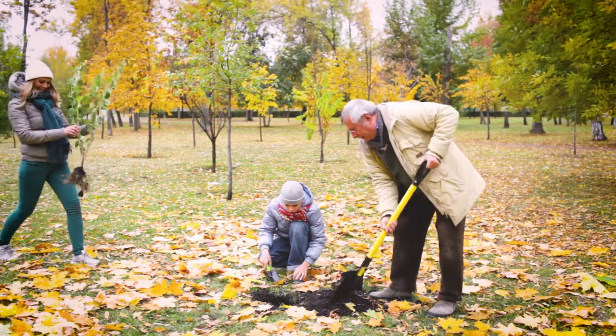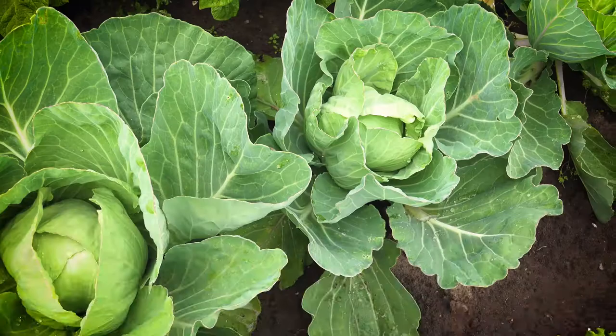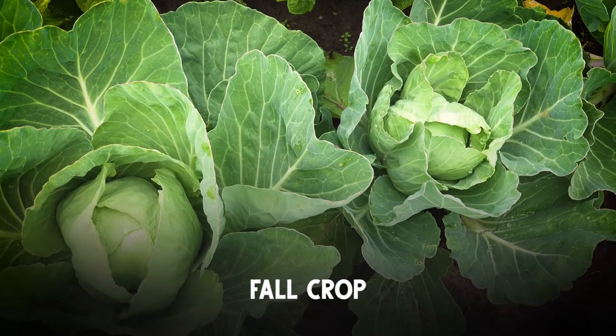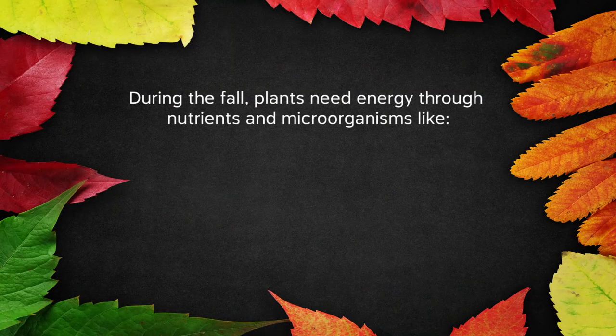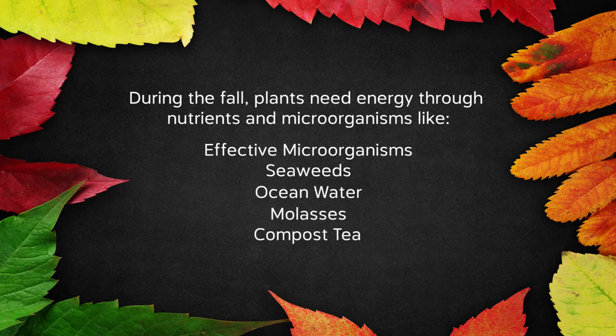Maintenance in the fall is fairly similar to summer. We want to keep bringing in our fertilizers, especially if you have a fall crop that you're growing. For me it's effective microorganisms, seaweed, ocean water, molasses compost tea - keep these things going in the fall because your plants need that energy, those nutrients, and those microorganisms.